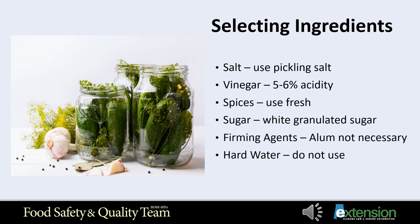You cannot pickle a soft cucumber and make it crisp. Do not use hard water from the tap. Hard water contains dissolved calcium and magnesium and can be removed by boiling. Boil hard water in a stainless steel or unchipped enamel boiler for 15 minutes, then remove from heat. Cover and let sit for 24 hours. Remove any scum formed on top, then slowly pour the water from the container so sediment is not disturbed. Discard the sediment. The water is now ready to use.